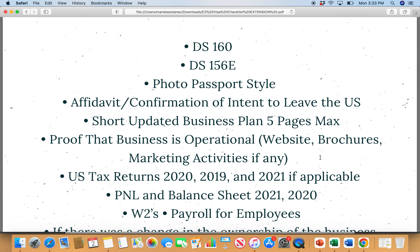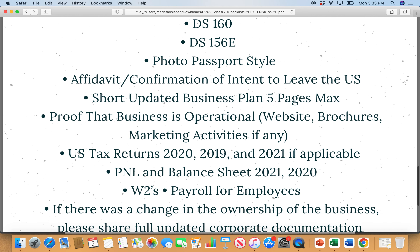First is the DS-160 — you already know that. This is the typical application you complete whenever you're applying for a non-immigrant visa, done online. Then there is the DS-156E, which is specifically for investors only — you do not fill out this form for your dependents, only for yourself as the investor. For your passport-style photo, make sure it is 600x600 pixels with a white background, should not exceed 240 kilobytes, and should not be older than six months.